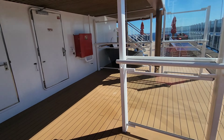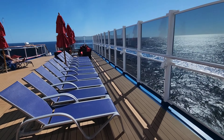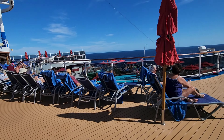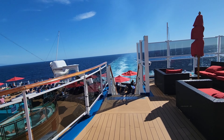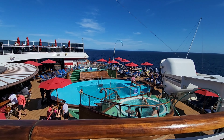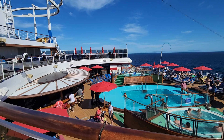It comes all the way back here to the aft of the ship where there is more seating. It is so beautiful from up here — I did spend a lot of my time back here. This is the port side, but of course on the starboard side there is another smoking section up there on deck 11.